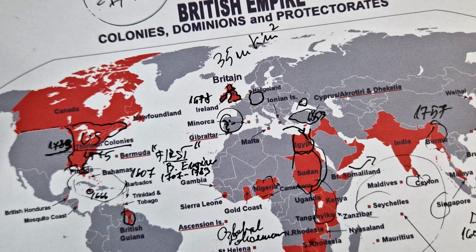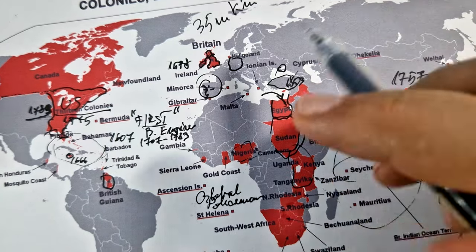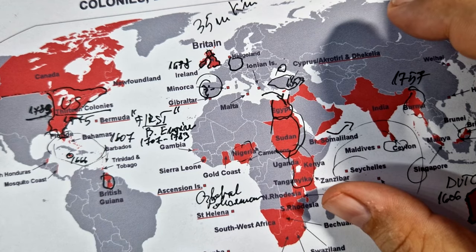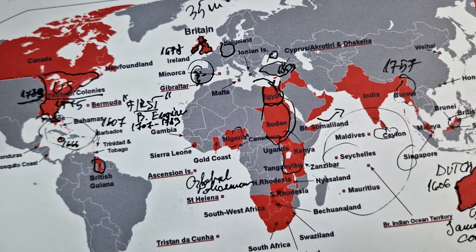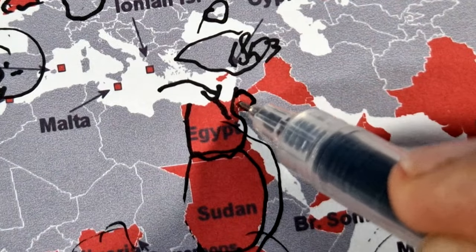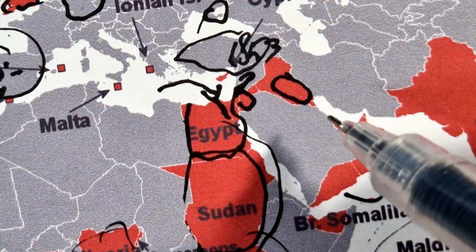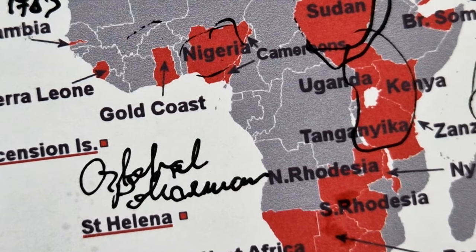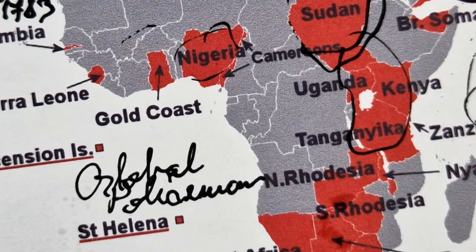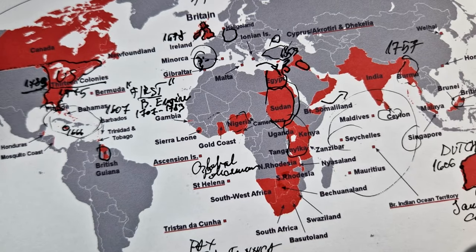The colonies of Germany and the Ottoman Empire were distributed to Allied powers as League of Nations Mandates. Britain gained control over Palestine, Jordan, Iraq and parts of Cameroon and Togoland, making it at that point the greatest empire of all time.